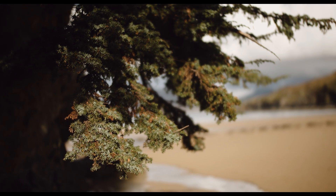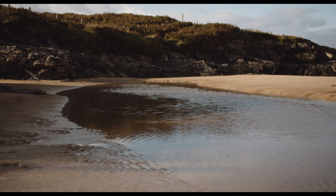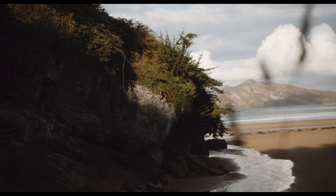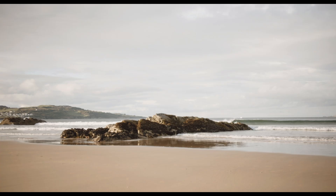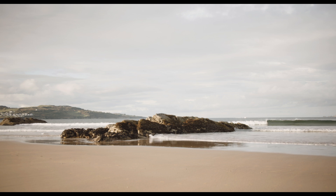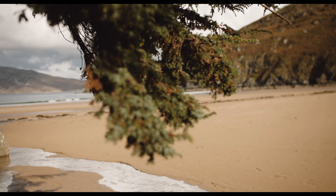Welcome to our series on Ireland's native trees. In this episode we're going to be talking about one of our very few conifer species — juniper trees. In Ireland we only have three different species of conifer tree: Scots pine with its hard pine cones, yew trees, and juniper.